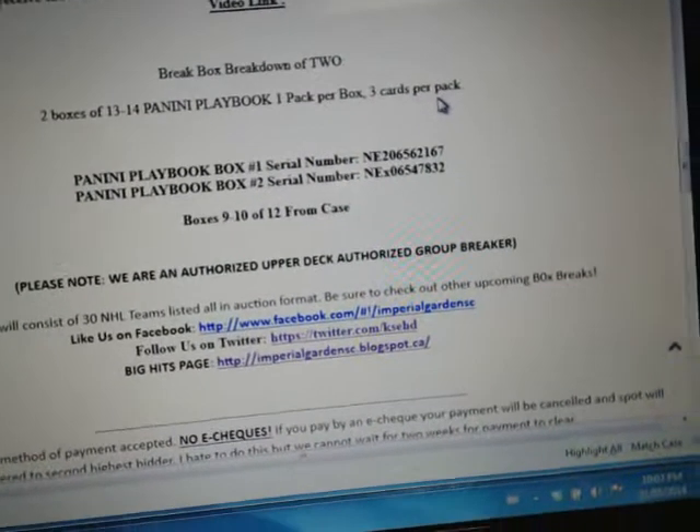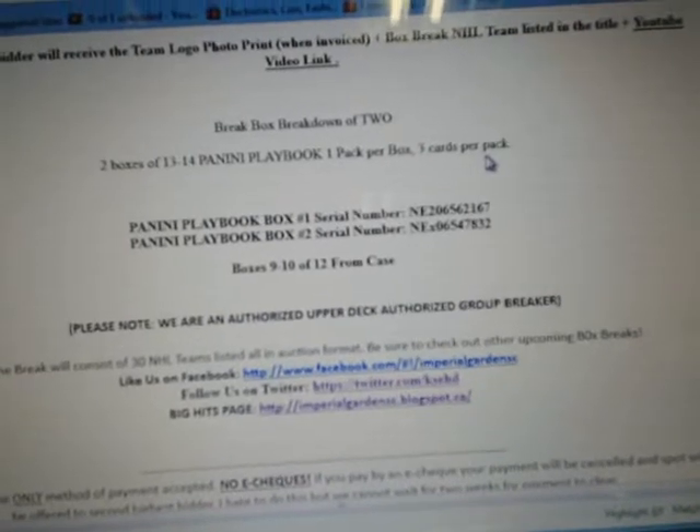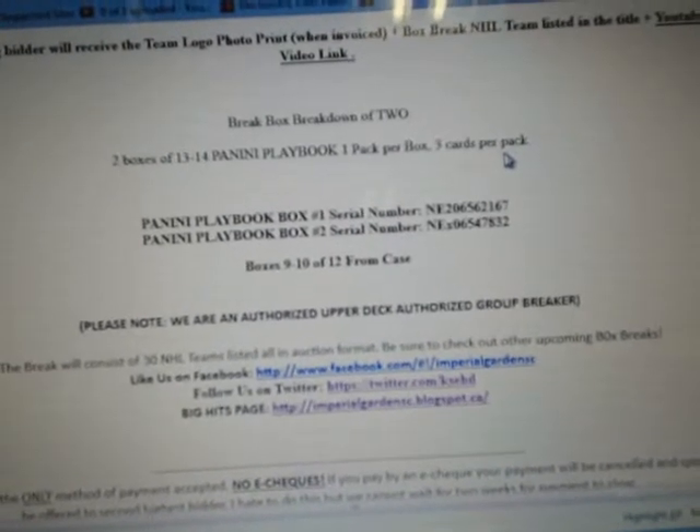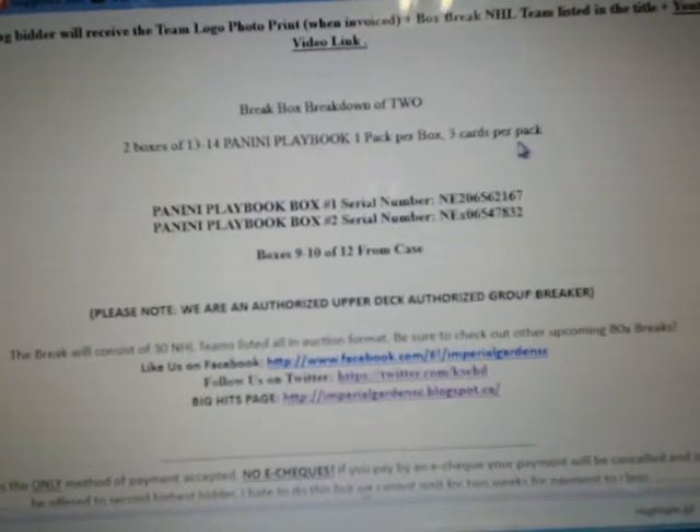Break 568 — these are boxes 9 and 10 from the case. Our serial numbers tonight are NE206562167 and 47832 for the second set. So 5-4-7-8-3-2 is the first box and 5-5-2-1-6-7 is our second box.